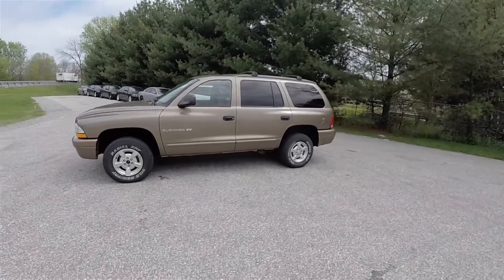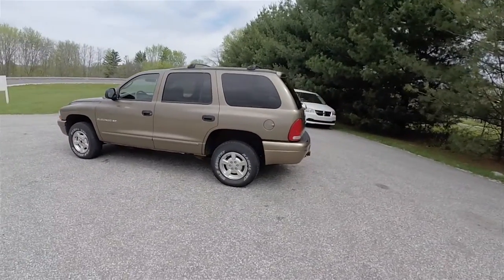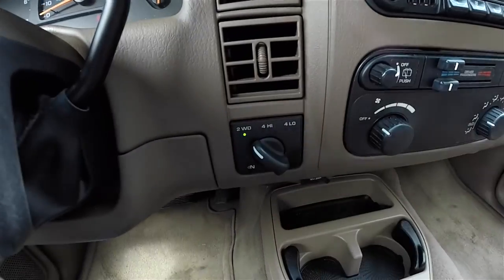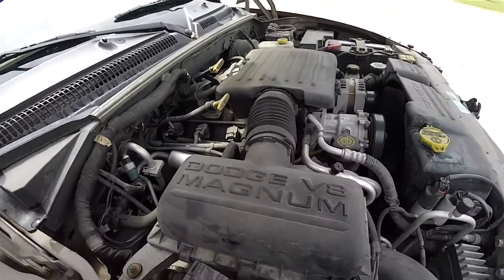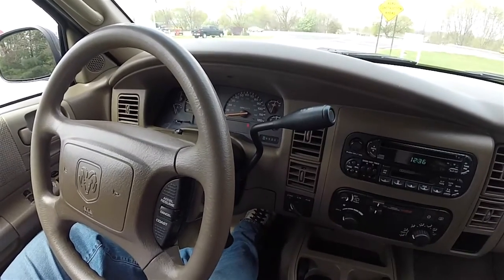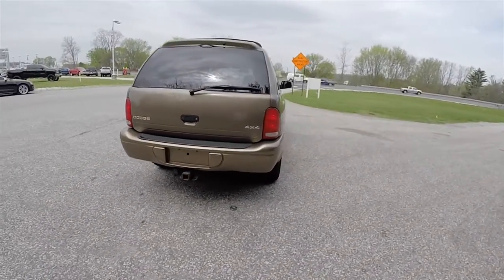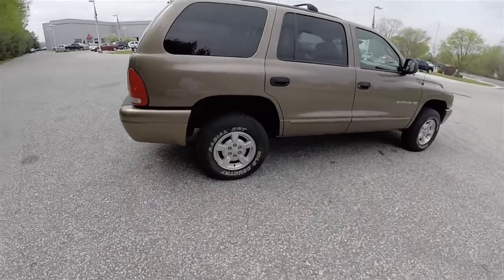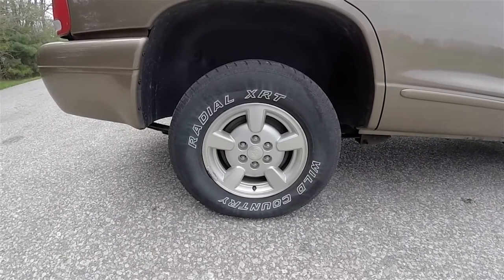This Durango is in medium bronze pearl coat with a light sandstone cloth interior. This vehicle is four-wheel drive with the NV233 automatic transfer case. It is powered by the next generation Magnum 4.7 liter V8 gas engine, has the four-speed 45RFE automatic transmission, and rides on 15-inch painted aluminum wheels with 235/75 R15 tires.